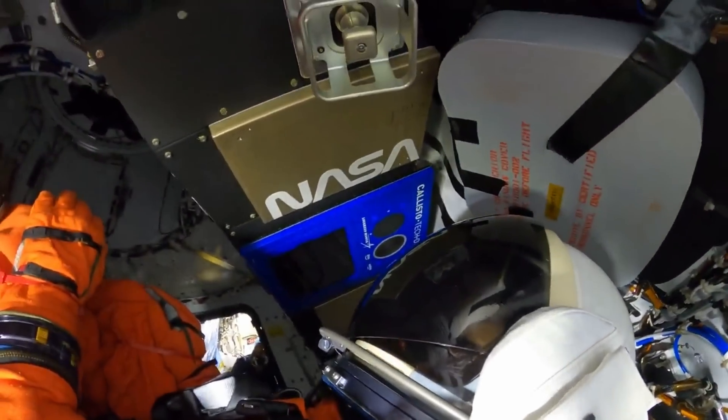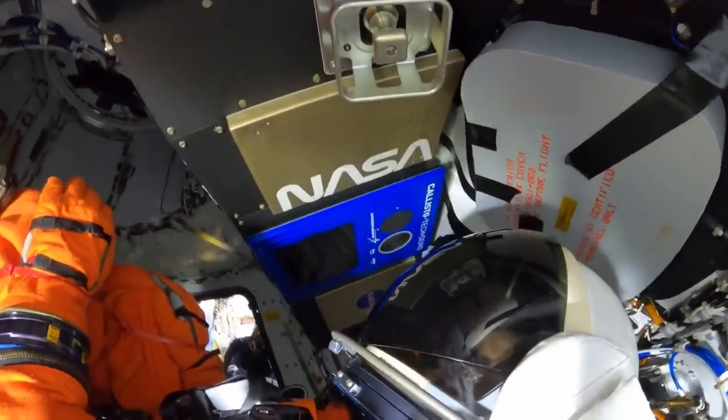Engineers will compare the Artemis 1 flight data with previous ground-based vibration tests with a similar mannequin and human subjects to correlate the performance prior to Artemis 2. This is for the safety of the Artemis 2 astronauts.